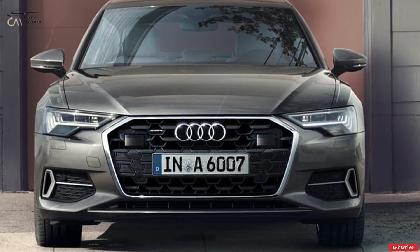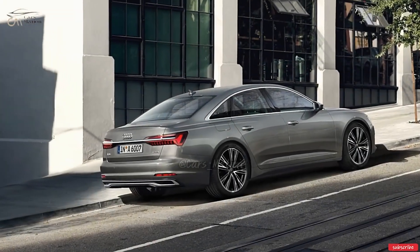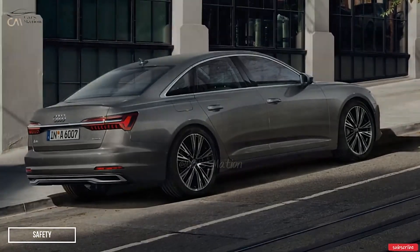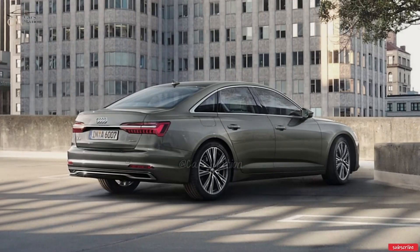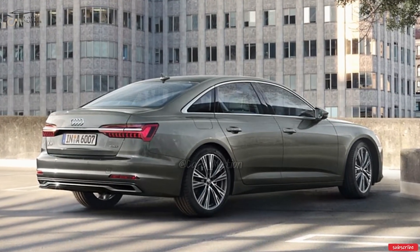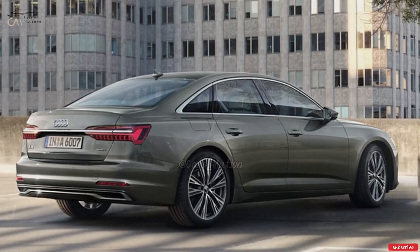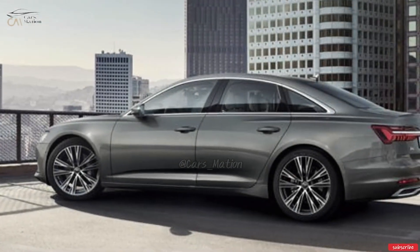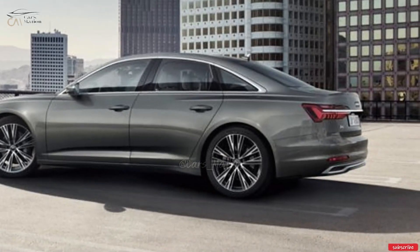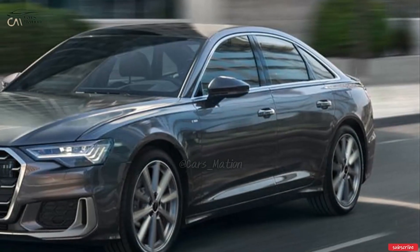The EPA website has additional details about the A6's gas mileage. Audis come equipped with a plethora of driver assistance functions, some of which may sound an alarm and warn you of oncoming traffic. The Insurance Institute for Highway Safety and the National Highway Traffic Safety Administration both conducted crash tests on the A6 and have published their findings.